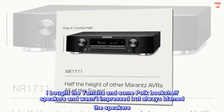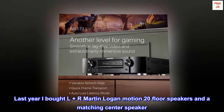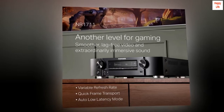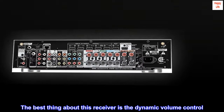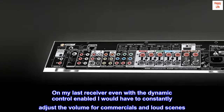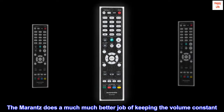I bought the Yamaha and some Polk bookshelf speakers and wasn't impressed, but always blamed the speakers. Last year I bought left and right Martin Logan Motion 20 floor speakers and a matching center speaker. Still wasn't impressed, so last week I gave the Marantz a try. I could not be more happy — clarity is just awesome. The best thing about this receiver is the dynamic volume control. On my last receiver, even with dynamic control enabled, I would have to constantly adjust the volume for commercials and loud scenes.